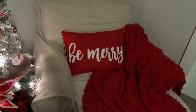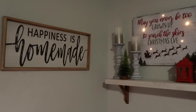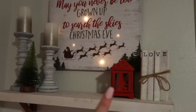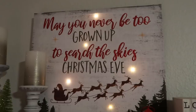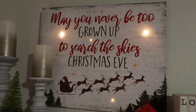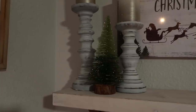On my little sofa I have a 'Be Merry' pillow from Walmart and a throw blanket from Marshall's. Above the sofa I have a 'Happiness is Homemade' frame from Michael's. The shelf itself is from Kirkland's with some stamped books I made. This little lantern I can't remember where it's from. Another frame reads 'May you never be too grown up to search the skies on Christmas Eve' — it even lights up — and I got that from Kirkland's. The candlesticks are from Kirkland's as well.